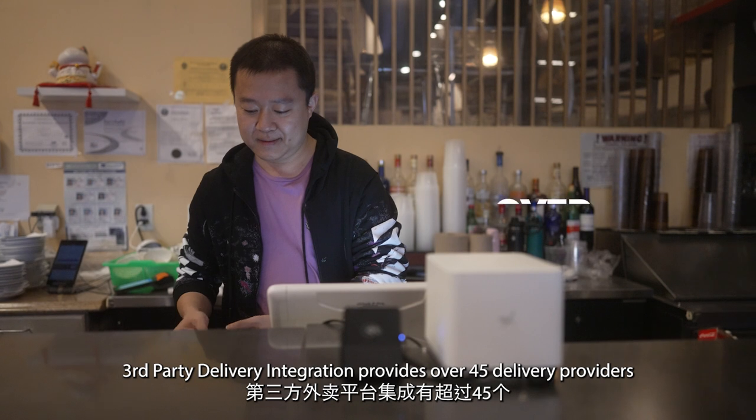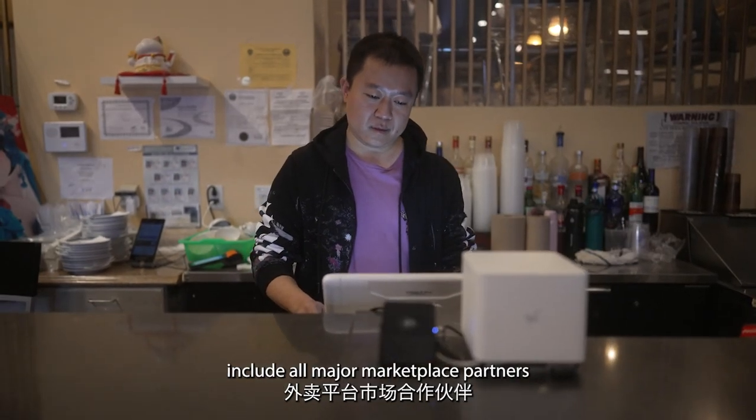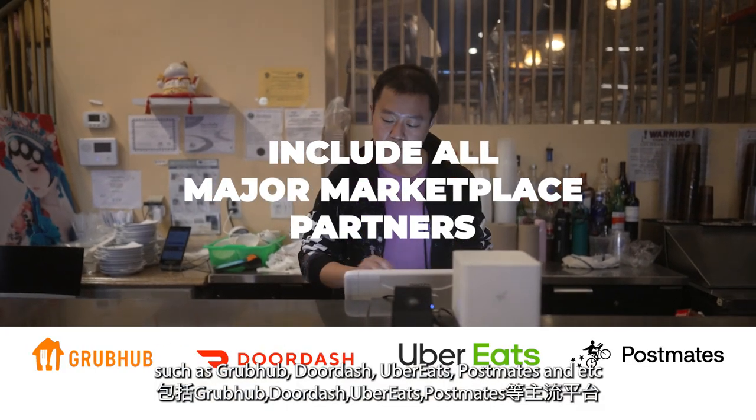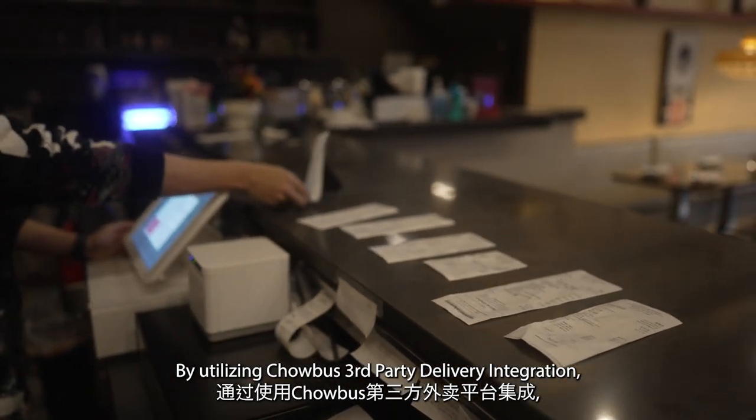Third-Party Delivery Integration provides over 45 delivery providers, including all major marketplace partners such as Grubhub, DoorDash, Uber Eats, Postmates, and so many more.